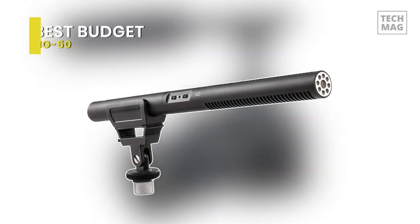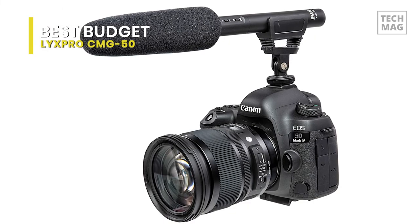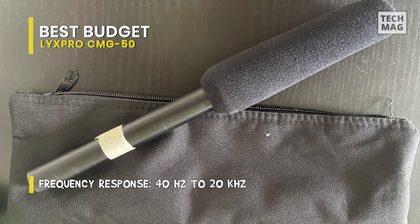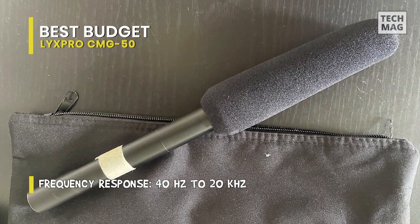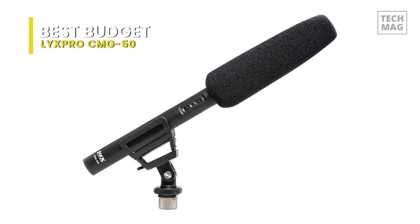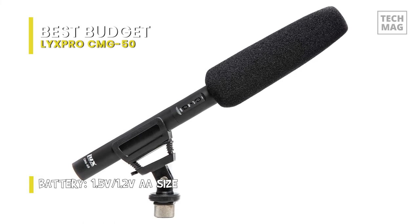Best Budget: Lix Pro CMG50. This condenser shotgun microphone is specifically designed for use with video cameras. Its professional-grade mic produces pristine audio for field, studio, or broadcast applications and has a rugged all-metal housing that is lightweight and durable for a lifetime of use. It has a super cardioid polar pattern that picks up sound directly from where the camera is pointing, while effectively reducing noise from the sides and back. It can be mounted directly on the camera or using any other standard microphone mounts or boom pole.